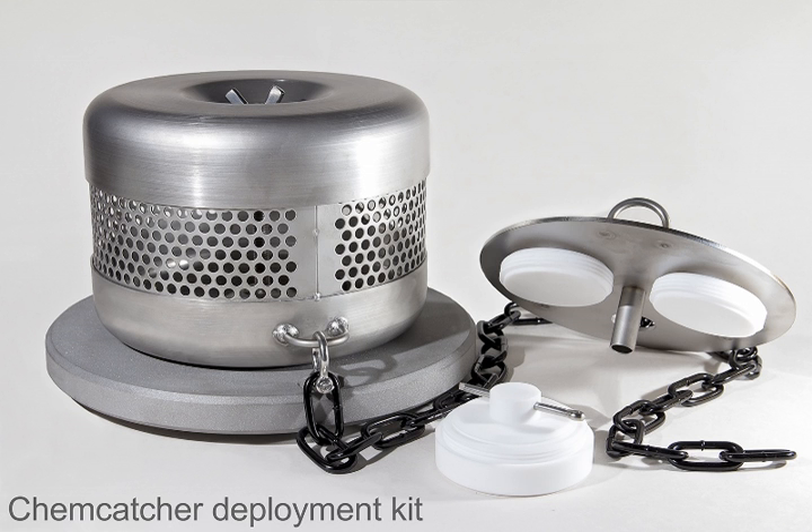The Chemkature concept was developed by Professors Richard Greenwood and Graham Mills at the University of Portsmouth, together with colleagues from Chalmers University of Technology, Sweden. The device is patented in a number of countries and the name is a registered trademark in Ireland and the United Kingdom. Chemkature comprises a reusable three-component, water-tight PTFE body. Two different designs are available to accommodate different types of commercially available 47mm diameter receiving phase discs.